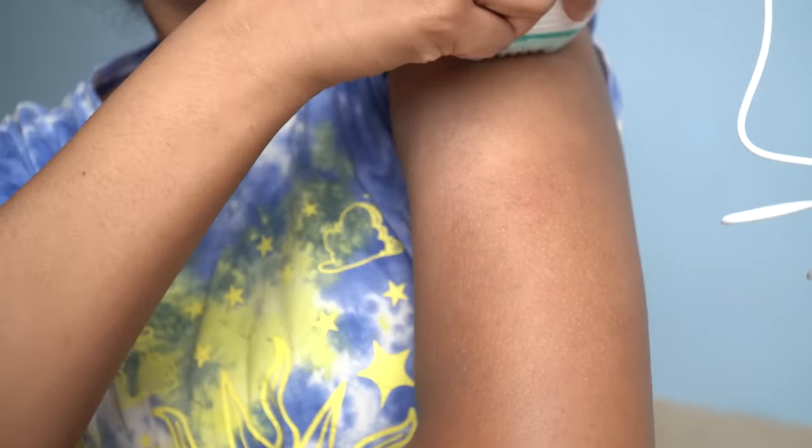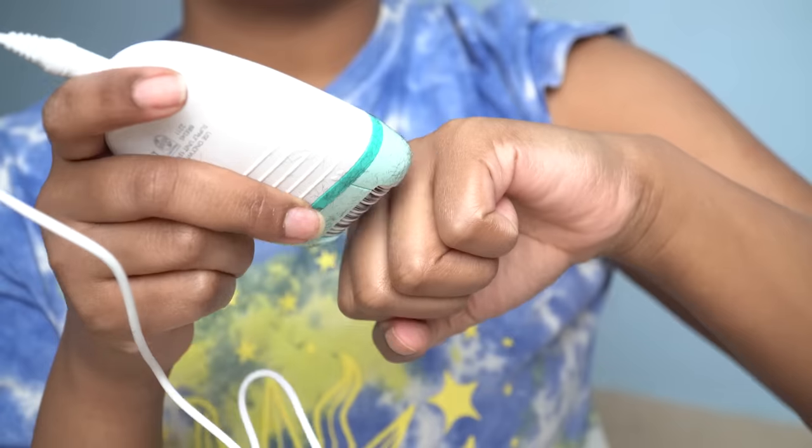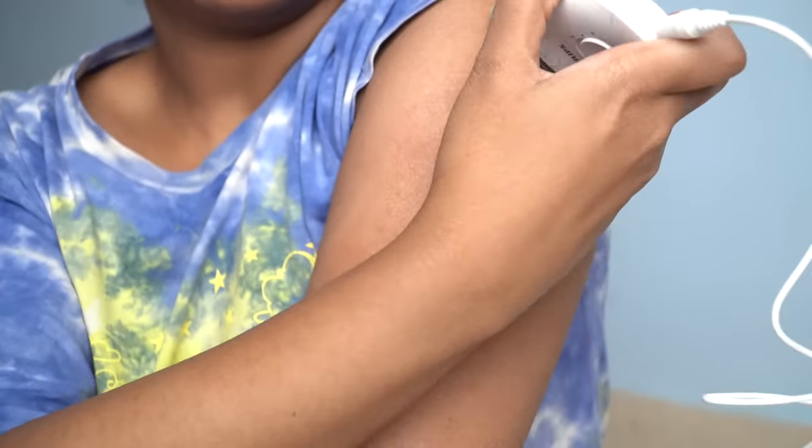Whenever I talk about body hair in general, I've always said — just because I'm showing removing body hair doesn't mean you have to do it. You do you. If you are okay with your own body hair, you do you.